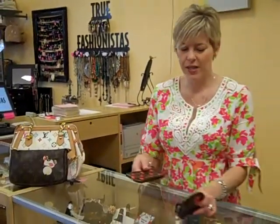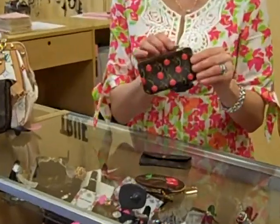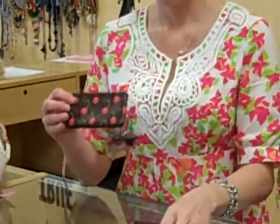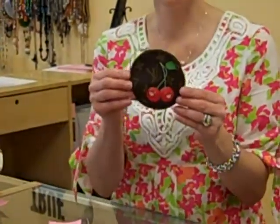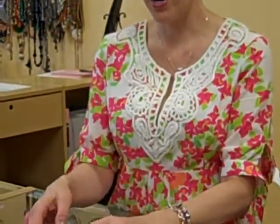Then we have three little leather good pieces here. This is the little Louis Vuitton cherry. I guess you could use it for a coin purse, or you can put credit cards in there. And here is the round one as well, with cherries. All of these, again, are brand new, never been used.